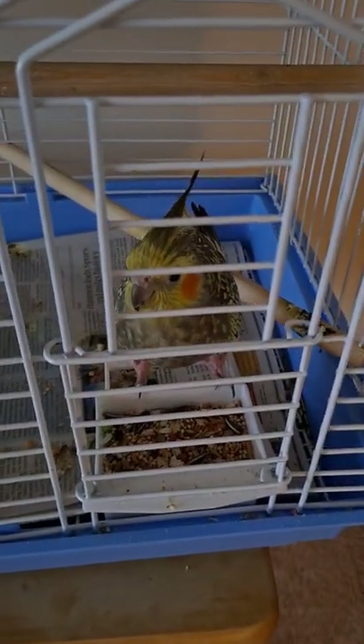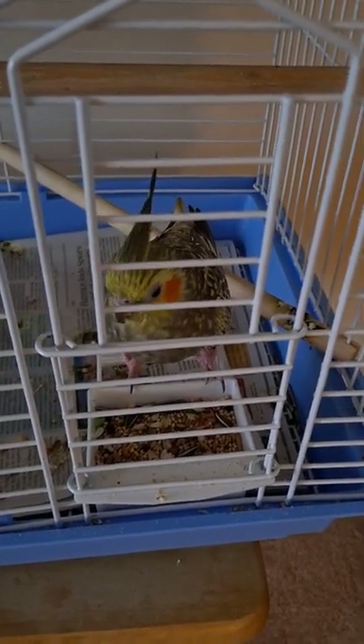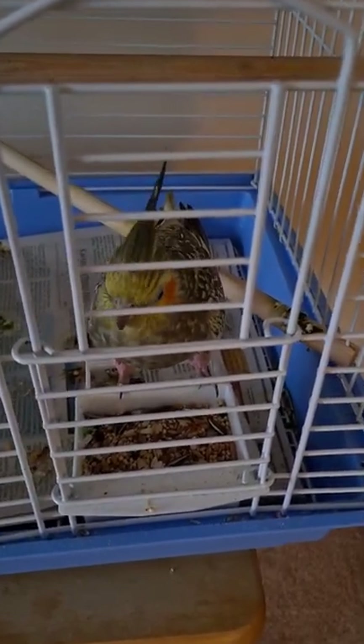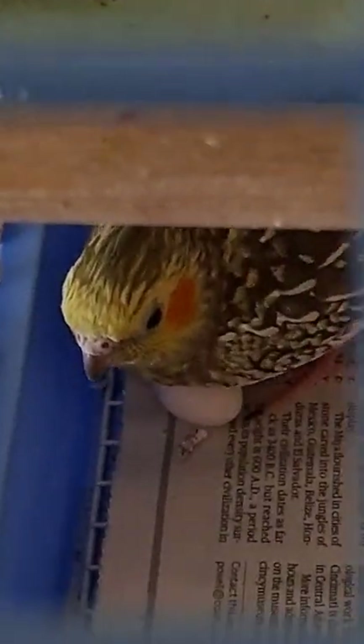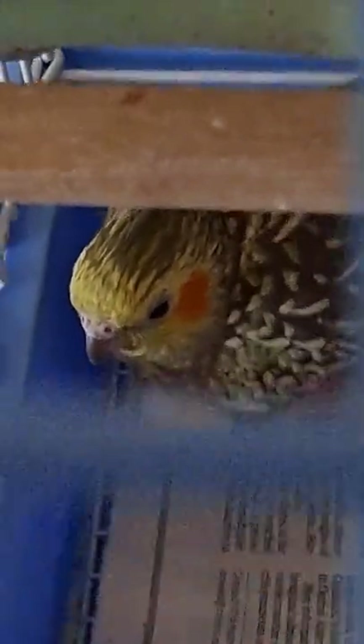I just got out of the shower and had to show you that we now have a mommy wannabe. Eva! There's her wannabe baby. She's such a good mommy, but since her eggs are not going to be fertilized, that's why I call them a wannabe baby and a wannabe mommy. She says, 'Okay you showed my baby off, now I gotta take care of it.' She is an excellent mother.